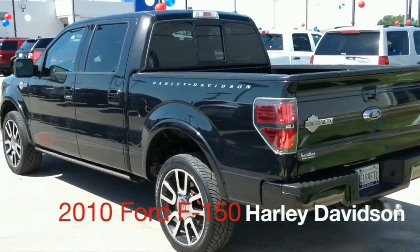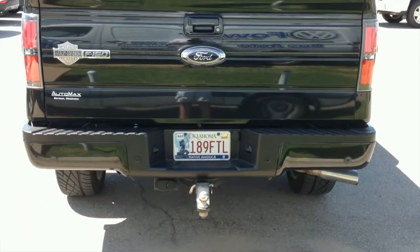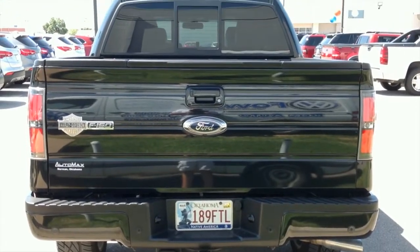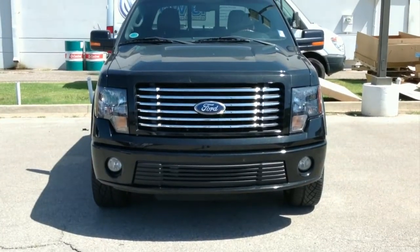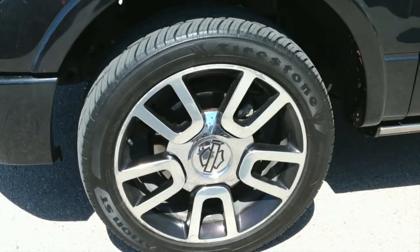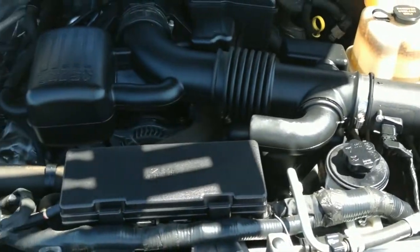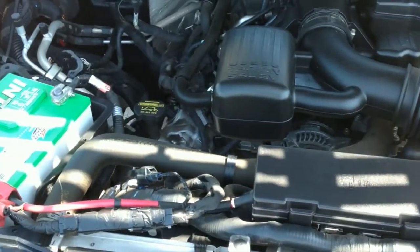Feast your eyes on this 2010 Ford F-150 Harley-Davidson Edition, only at AutoMax Hyundai Norman. It's in superb condition and priced to move with only 79,000 miles. This Carfax one-owner gem comes equipped with a 5.4-liter V8 engine and four-wheel drive capabilities with a six-speed automatic transmission.